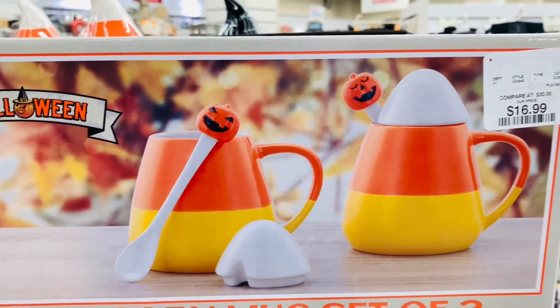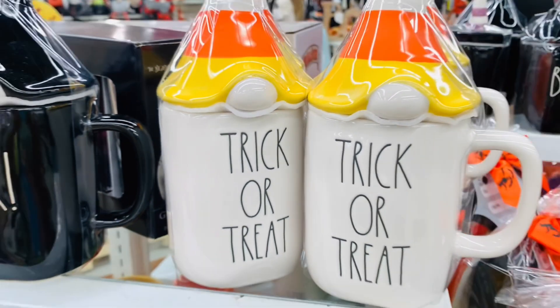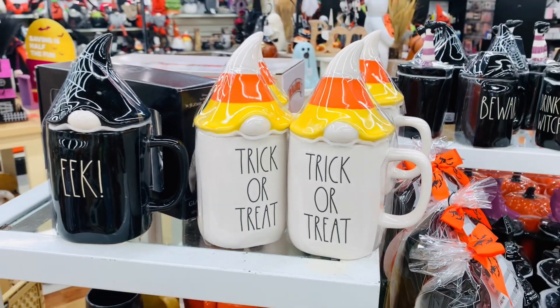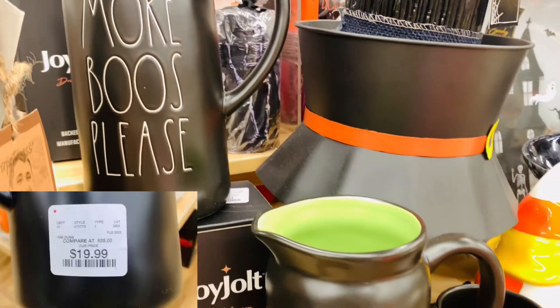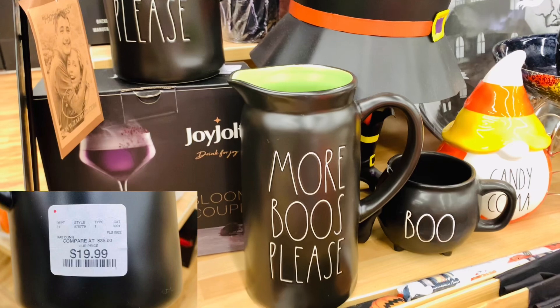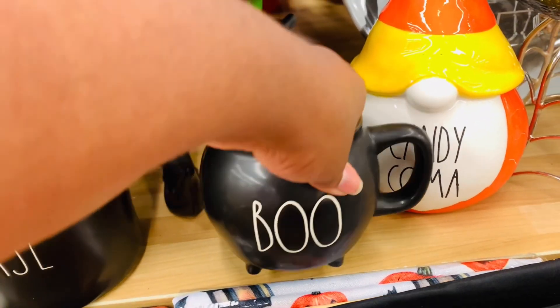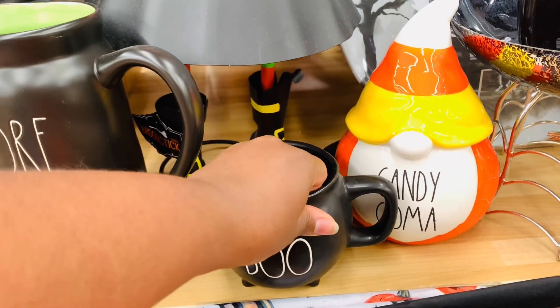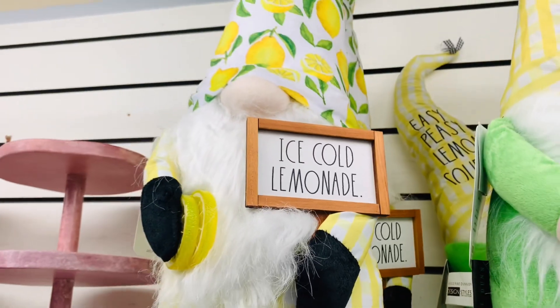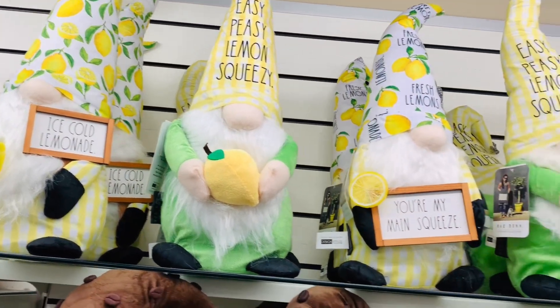If you're doing a candy corn theme those would be absolutely perfect, and so would one of these. I feel like there are so many cute candy corn finds out right now. That green inside of that 'no more booze please' mug is everything — love that. Oh, it's cracked. I always feel so horrible when I see a cracked mug. It's like a missed opportunity or something. It saddens my heart.